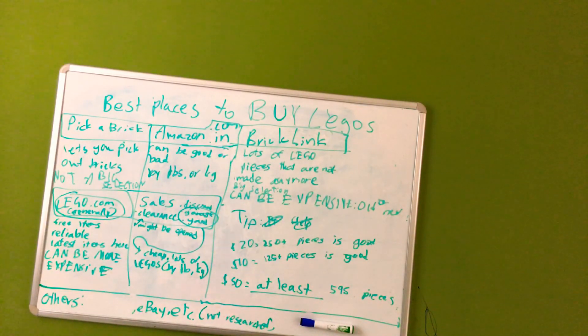Now let's get to the tip. I've researched all of these places except eBay and some others, which I have not researched at all. The tip is: at $20, 250 or more pieces is a good deal. If it's $10, 125 or more pieces is good. At $50, you want at least around 600 pieces.